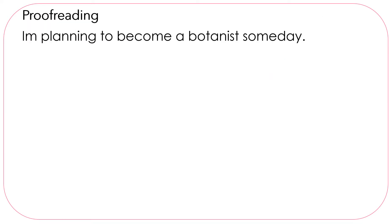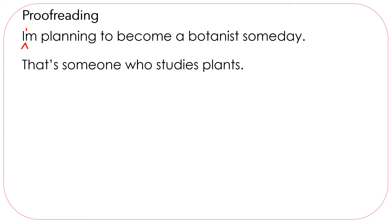Let's practice some proofreading. I'm planning to become a botanist someday. The first word stands for I am, so it should have an apostrophe. That's someone who studies plants. The first word — is that correct? Yes, we wanted to say that is, so we're using the contraction that's.